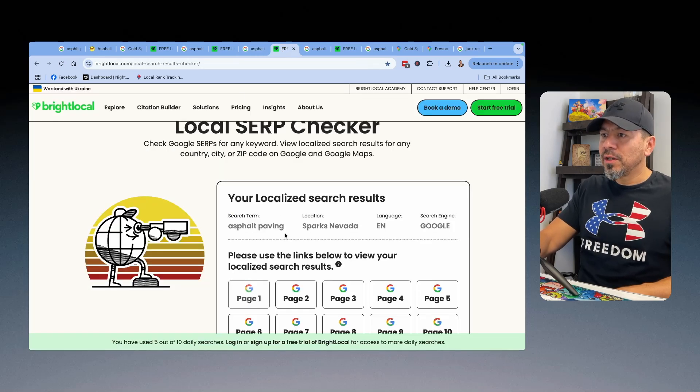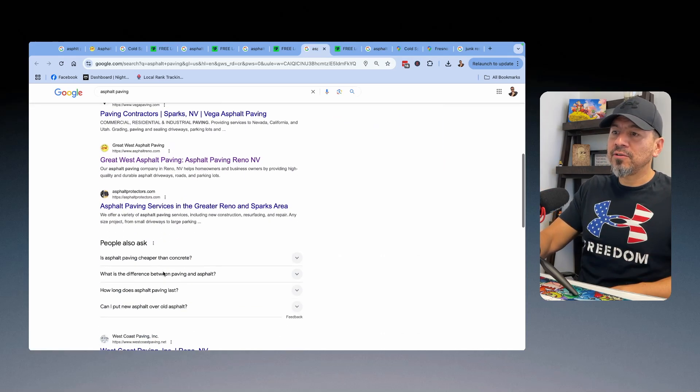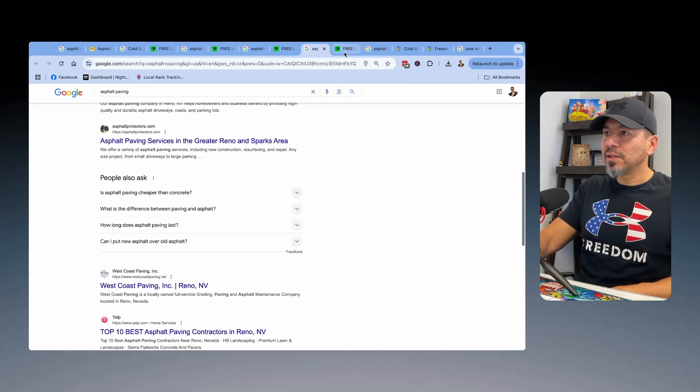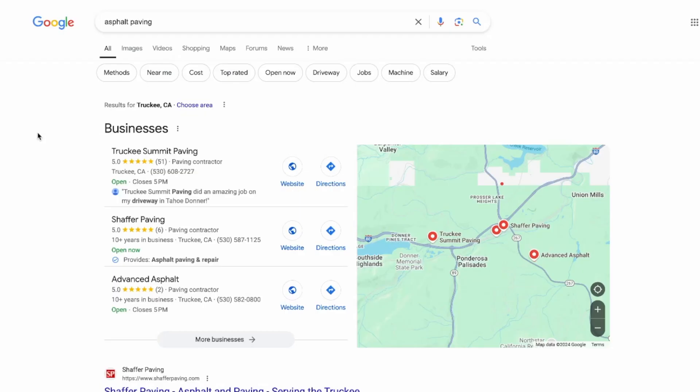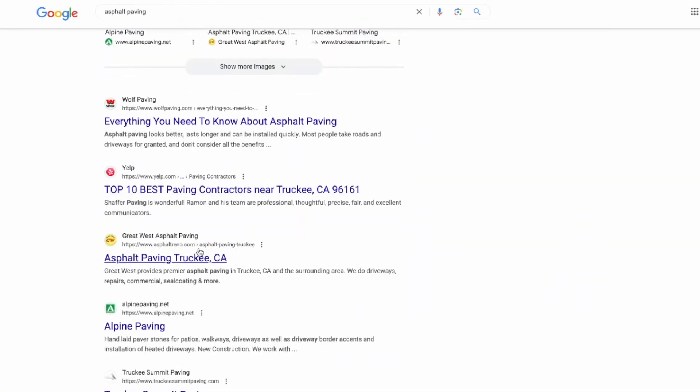For Sparks, Nevada — about 10 miles away — his map listing shows up and there's another page from his website showing up too. For Truckee, California, which is the furthest one, we've still got to do more work on that page, but you can see it's making traction and starting to climb up the search results.